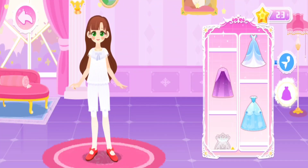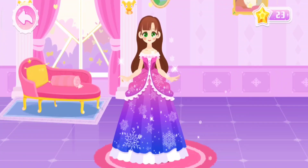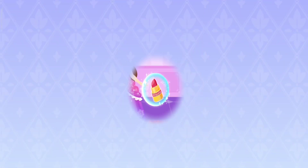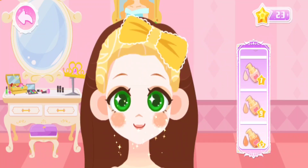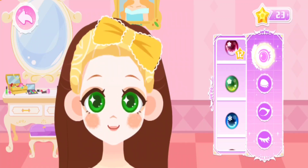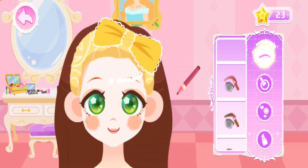Clothes matching! Let's see what to wear today! They match perfectly! It's beyond my expectation! Makeup matching! Which liquid foundation do you prefer? Sure! Cosmetic contact lenses can make your eyes sparkle! Beautiful! Which kind of eyebrows do you like?